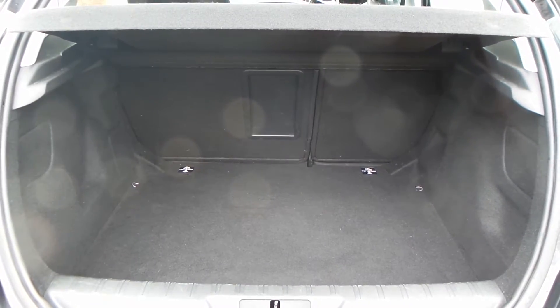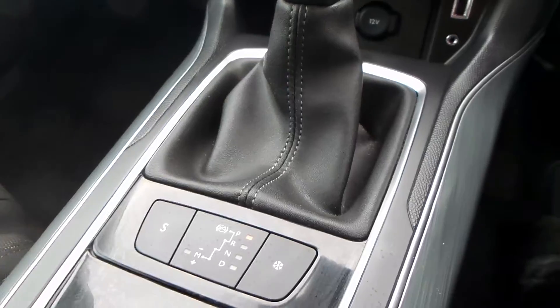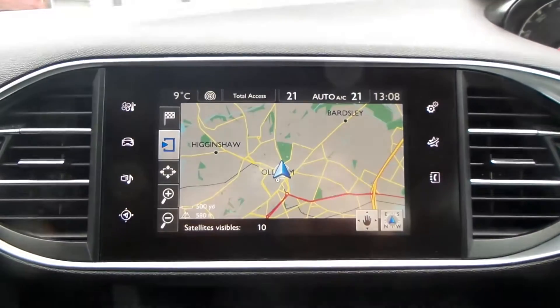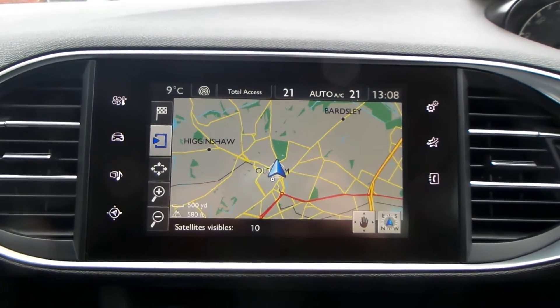You have a really good boot size with the vehicle too, and a really good space in the rear seats, which also has ISOFIX within the vehicle. You do have the automatic gearbox, USB ports, and an expert touchscreen display with a built-in sat nav, climate control and air con.